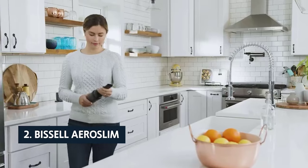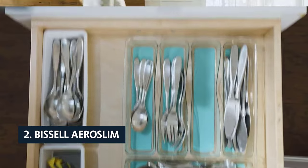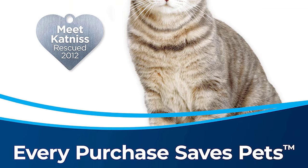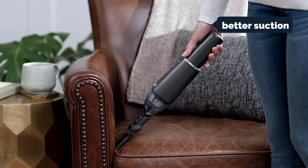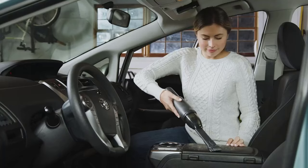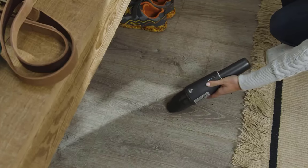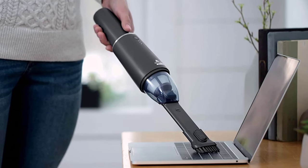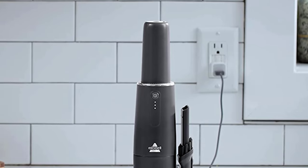At number two on our list is the Bissell AeroSlim. This Bissell AeroSlim handheld vacuum is our first pick in the category and a clear winner for value. It doesn't cost as much as our top pick from Bissell or our previous top pick, yet it delivers noticeable performance advantages including much better suction, a longer run time, and much better bagless convenience. It's twice as smooth and powerful as our previous top pick, and an order of magnitude better than Bissell's less expensive scoop-and-vac.